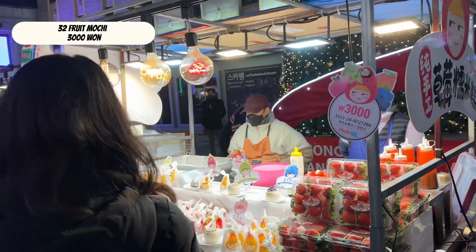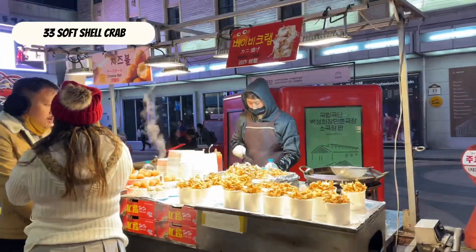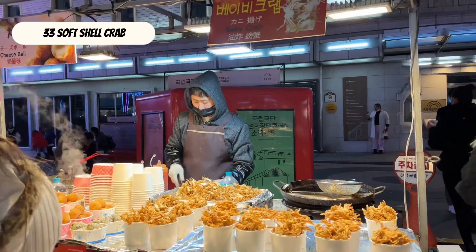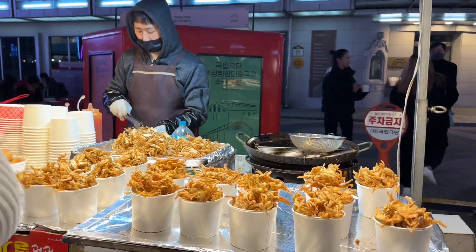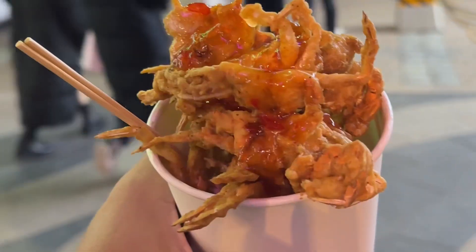Get fruit mochi at 3,000 won. Soft shell crab — super crunchy.